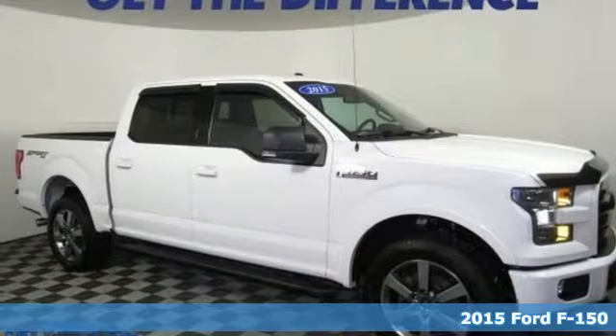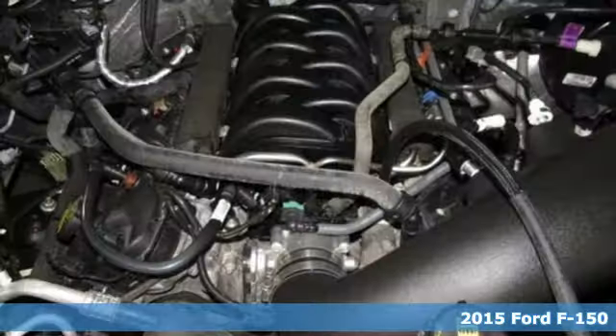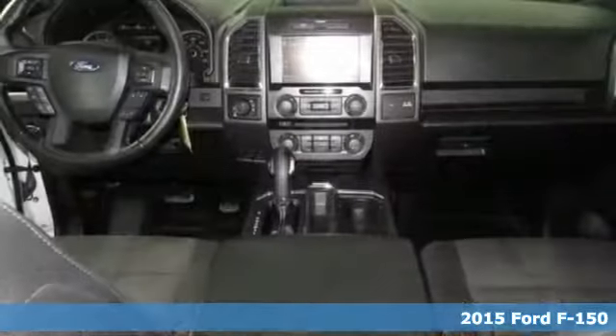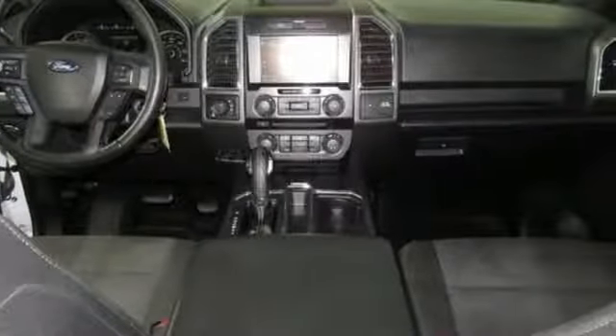Here's a 2015 Ford F-150. This truck was built to tough it out and tested to make sure it's up to every challenge. You'll look forward to every drive with features like these.